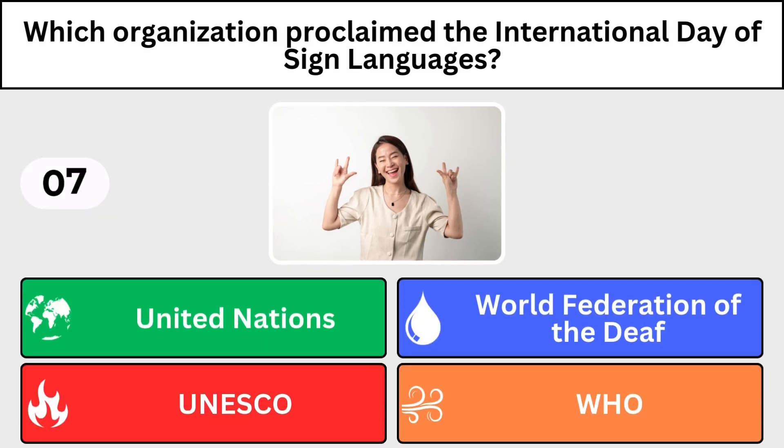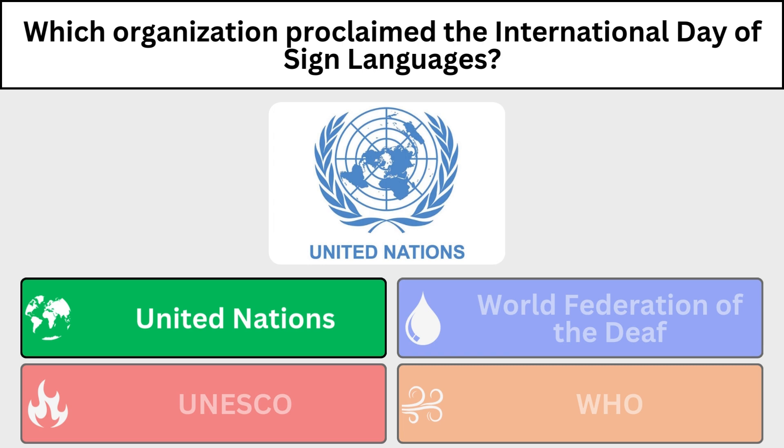Which organization proclaimed the International Day of Sign Language? The United Nations General Assembly.